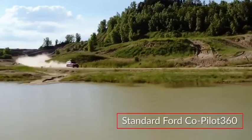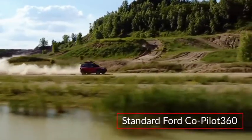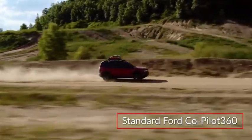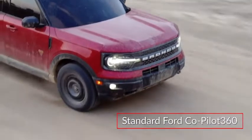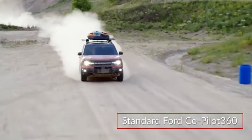The standard Ford Co-Pilot 360 suite of safety technologies includes pre-collision assist with automatic emergency braking, blind spot monitoring with cross-traffic alert, and a lane-keeping system.